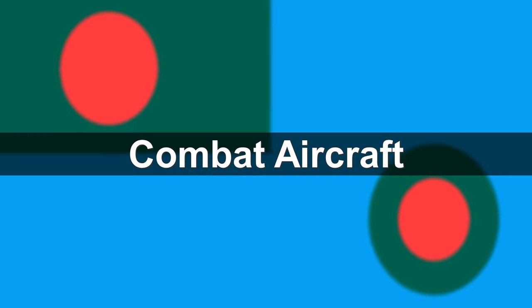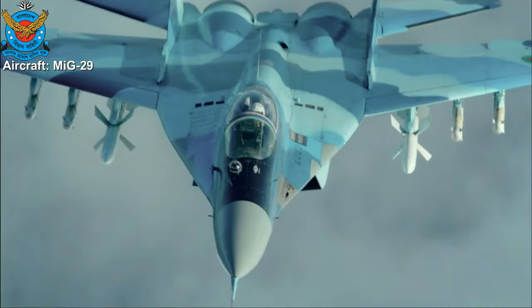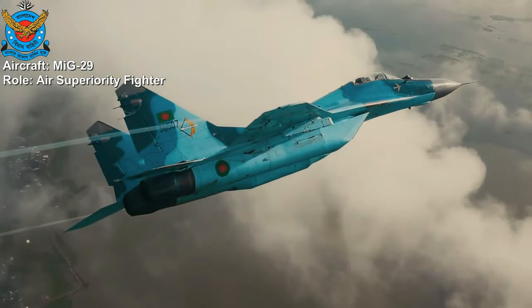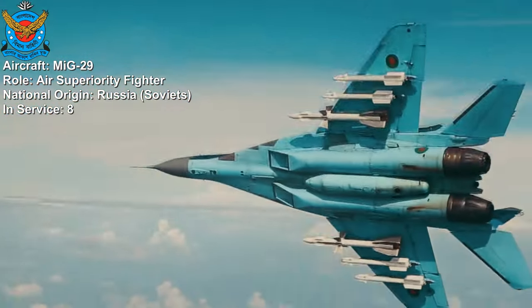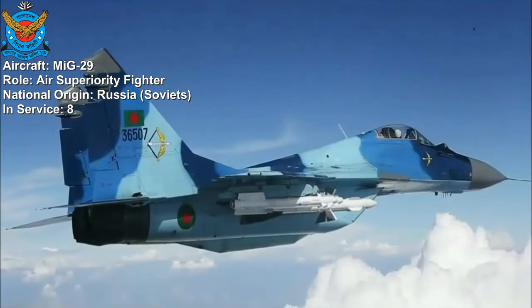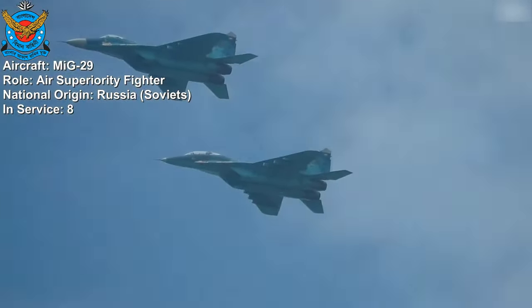Combat aircraft: MiG-29. The MiG-29 is a versatile and capable twin-engine air superiority fighter aircraft developed by the Soviets. Eight MiG-29 are in service with the Bangladesh Air Force. This aircraft is known for its agility, speed, and advanced avionics, making it a valuable asset for securing the country's airspace and safeguarding its territorial integrity.